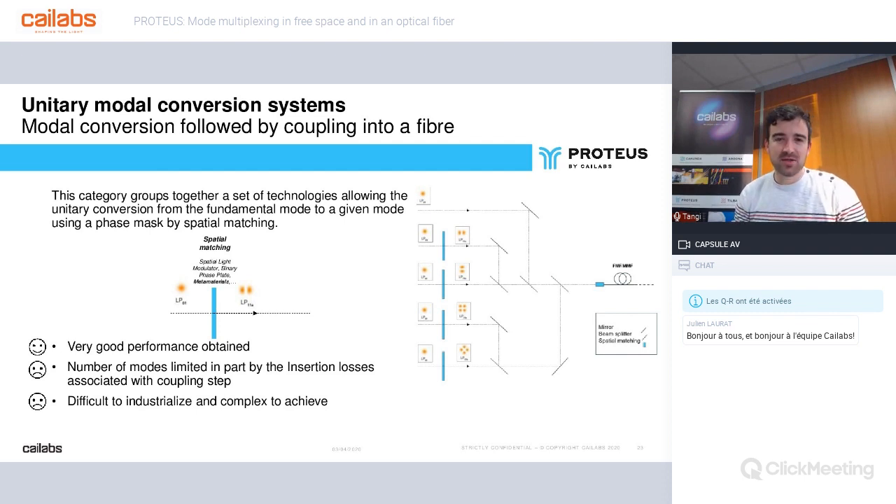The first SDM technique is probably the simplest. There are many components that can generate only one specific mode in free space. This category groups together technologies allowing unitary conversion from the fundamental mode to a given mode using a phase mask by spatial matching. Some examples are SLMs (spatial light modulators), spiral phase plates, PPP, or binary phase plates, as well as metamaterials. Some configurations offer very good performance in free space. However, this type of architecture is very complicated to align and seems difficult to industrialize.